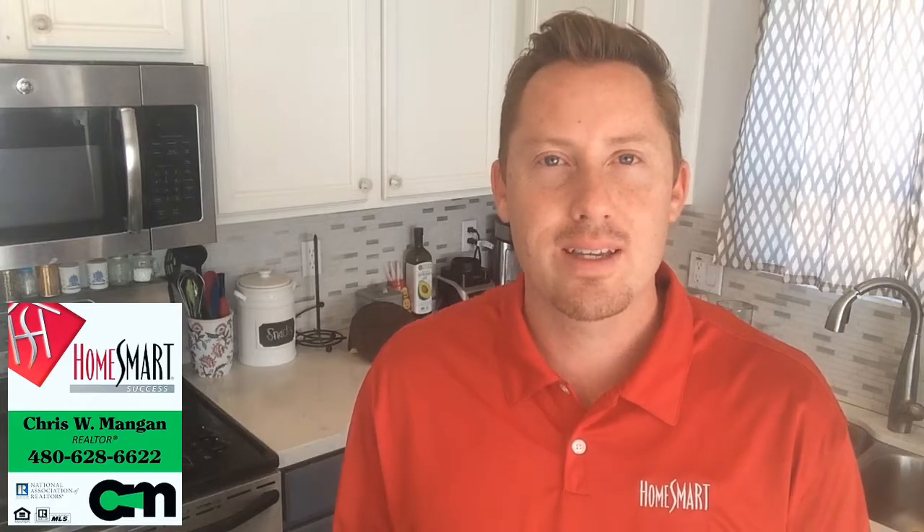What a beautiful day here in Phoenix, Arizona. Hi, I'm Chris Mang with HomeSmart Success. There are basically four types of loans.